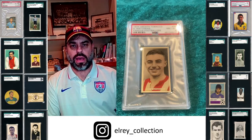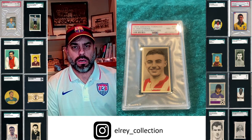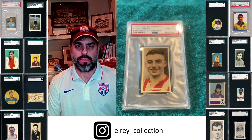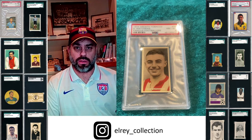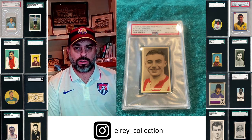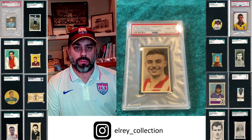Hey everybody, this is Al from El Rey Collection. I want to talk a little bit about some more Epic Cardboard here today. Thanks to all of you who have commented on the previous videos and thanks for the recommendations. I decided to choose one player today that was requested by a couple of different people.